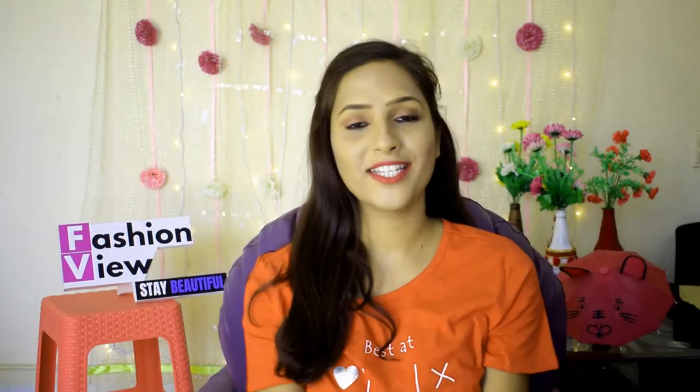Hi everyone, welcome back to my channel. This is Fashion New Shetna and I will share with you makeup tutorials, shopping haul and some beauty hacks.